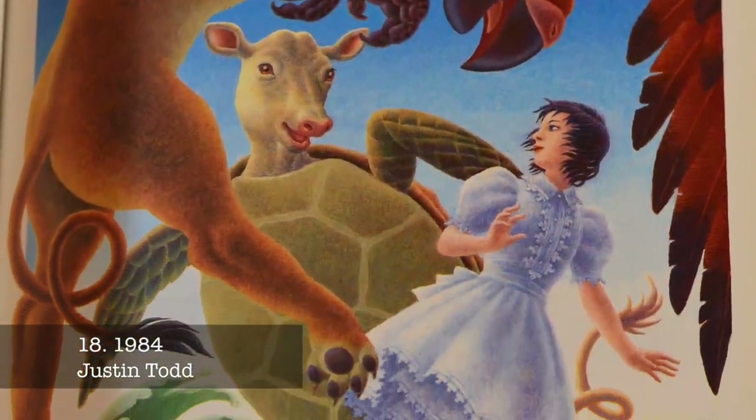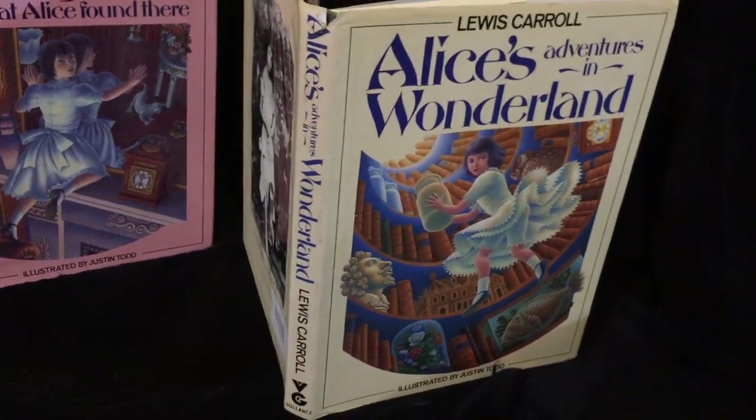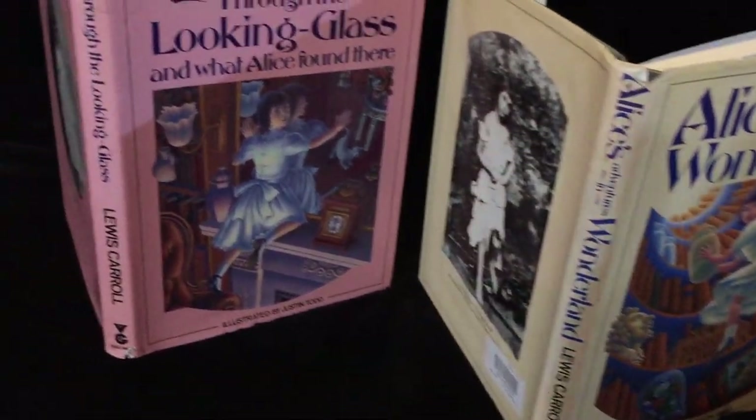Justin Todd is a British illustrator whose Wonderland is bright and beautiful. His illustrations are extremely detailed, worked in gouache with extremely fine brushes.